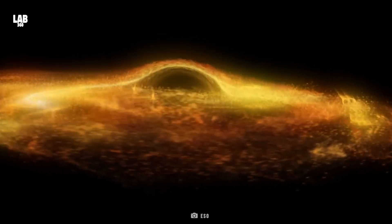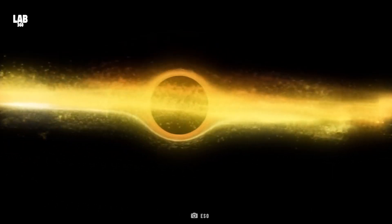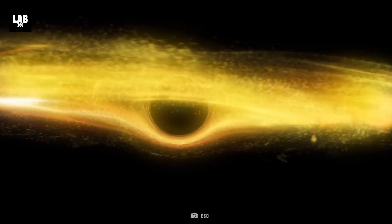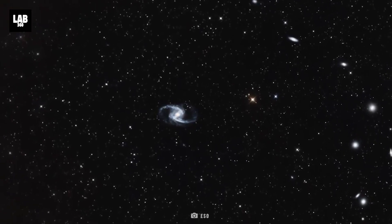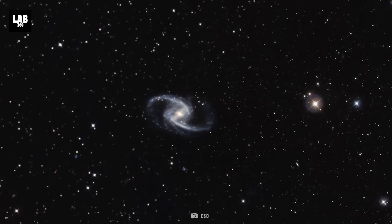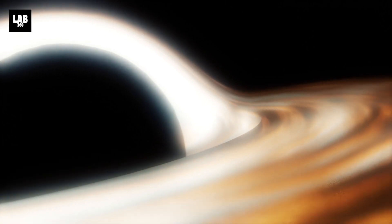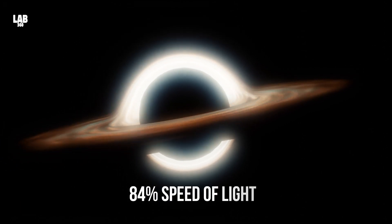Some black holes have previously been demonstrated to spin almost as fast as light, which is how most black holes are predicted to behave. In 2013, it was discovered that a black hole in the center of the NGC 1365 galaxy, some 60 million light-years away, rotates at 84% the speed of light.